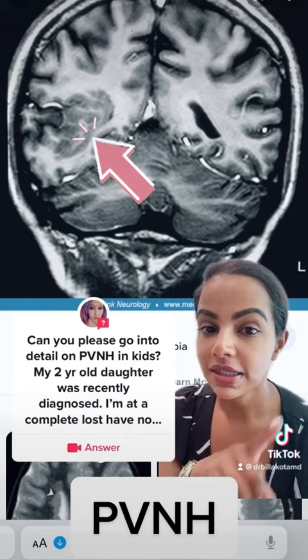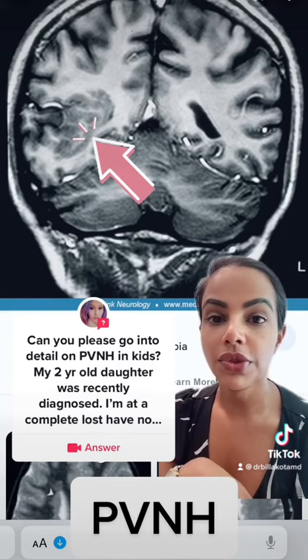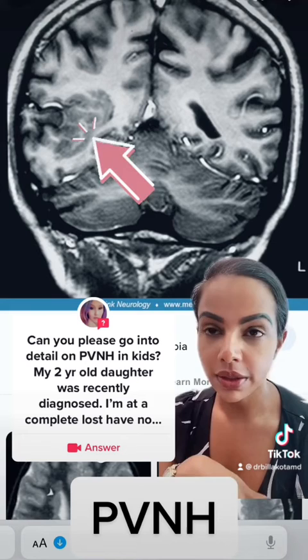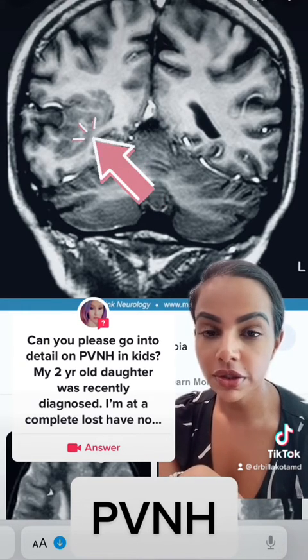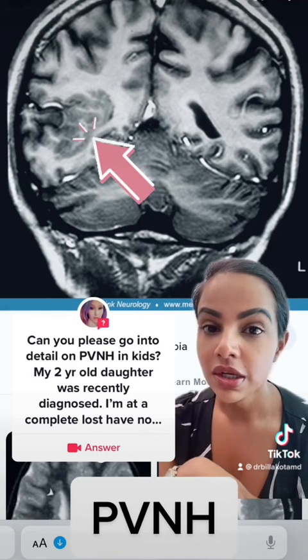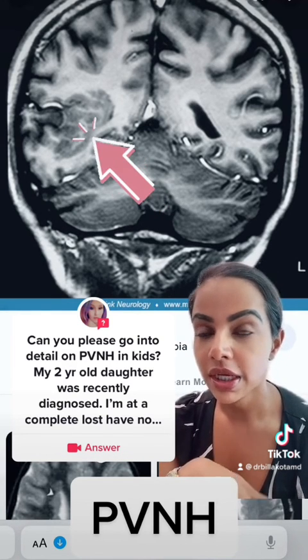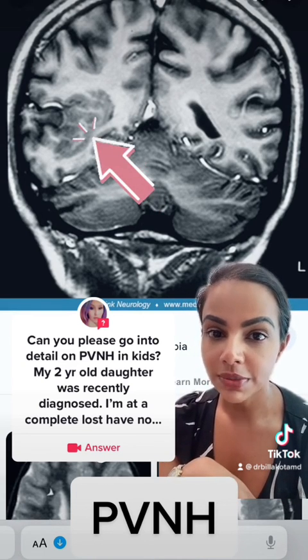If someone has this and has not had a seizure yet, I would not put them on medication prophylactically. What I would do is make sure they are seeing a neurologist who is following them regularly, and also getting EEGs to make sure the brain activity remains normal and does not show irritability. Once it does, or there's concern for a seizure, seizure medications are reasonable at that point.